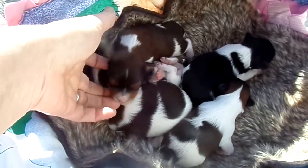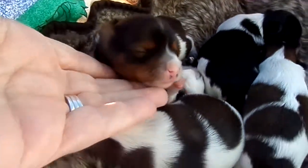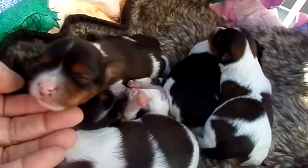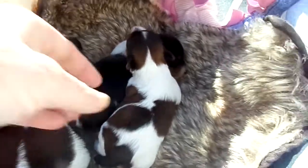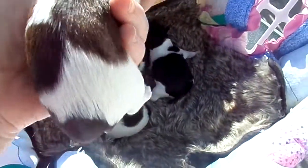This boy in particular — let's see how this face is looking. Oh my gosh, every day they are just prettier. All three, by the way, are sable parties.